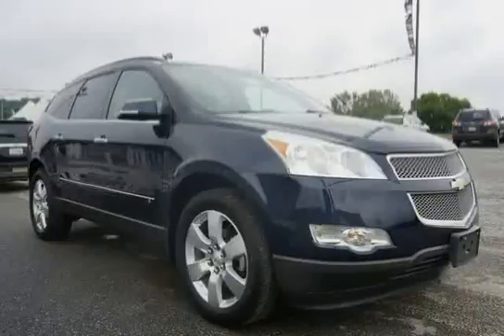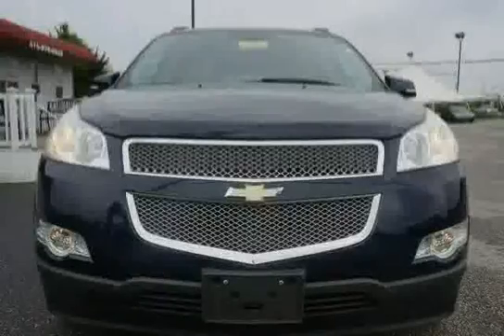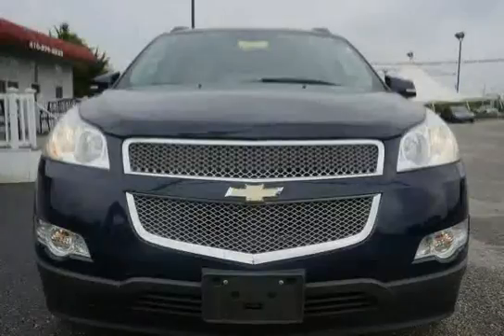Driven with care for 59,796 miles, makes this Traverse an easy choice for you.